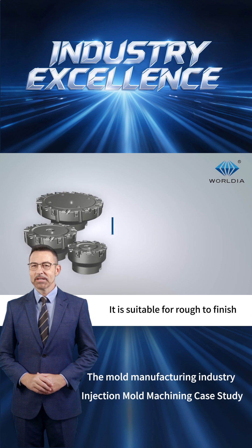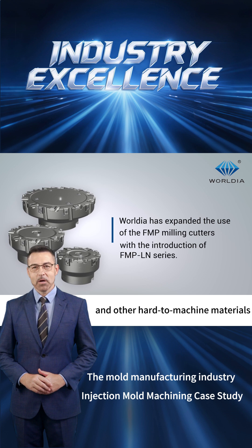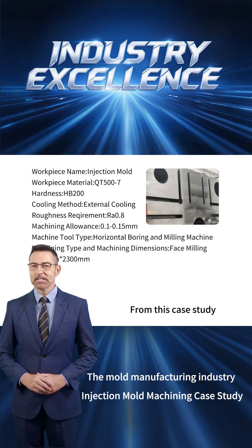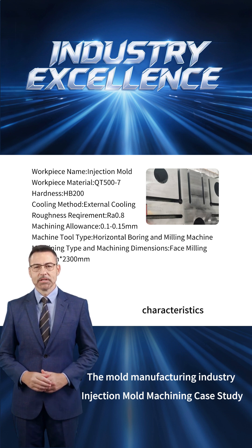It is suitable for rough-to-finish machining of cast iron, hardened steel, aluminum alloys, composite materials, and other hard-to-machine materials. This case study details the milling application of WorldEar's FMPLN milling cutter in the injection mold industry. From this case study, it is evident that WorldEar's cutting tools exhibit the following key characteristics.